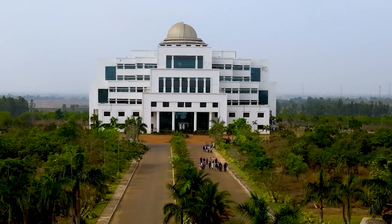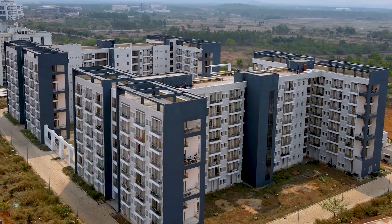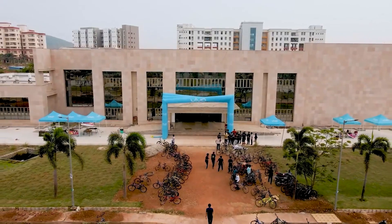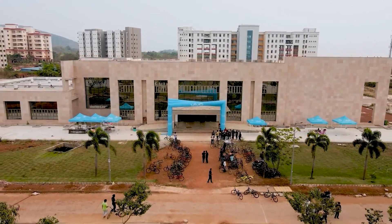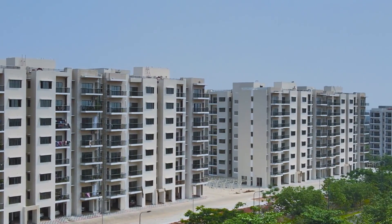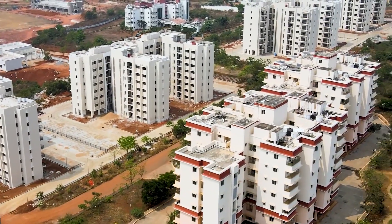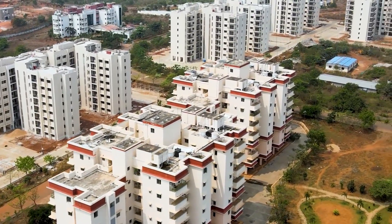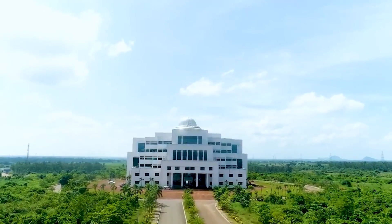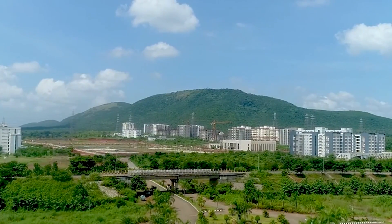Indian Institute of Technology Bhubaneswar is a public institution established in the city of Bhubaneswar, Odisha. The birth of this institute came on the 60th anniversary of the country's independence on 15th August 2007, when the Prime Minister of India at that time made the announcement about the expansion of the IIT system across the country. It was formed in the year 2008 among the 8 new IITs started by the Government of India. The lush green campus spreads over 936 acres with historic Baruna Hills as its backdrop.